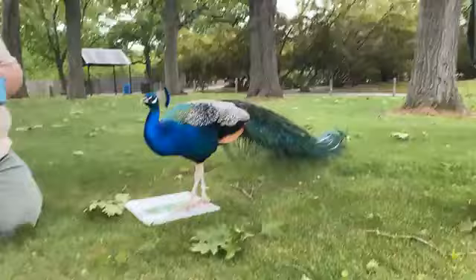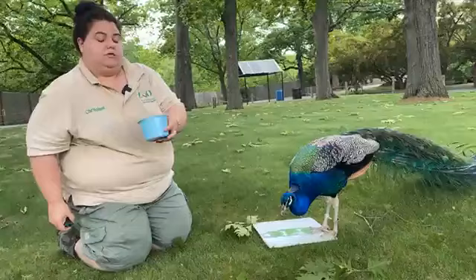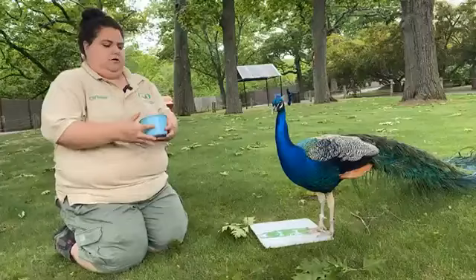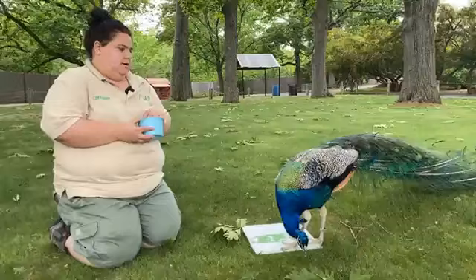Do you train with most of the animals in your care? At the zoo, do we train with most of our animals here in some form? Yes, we do. We train most of them in some way or another. Our peacocks are awesome.